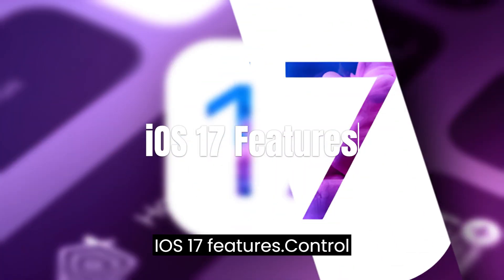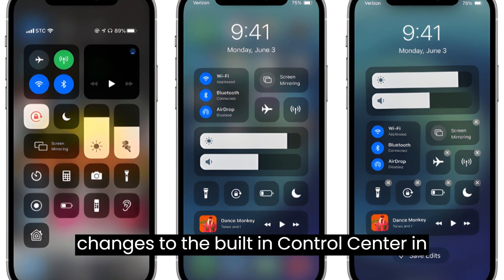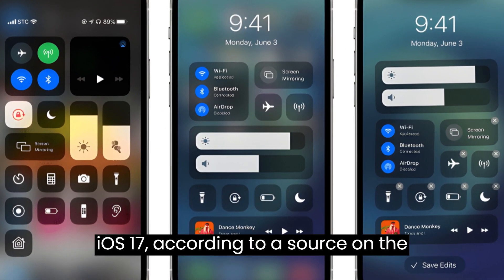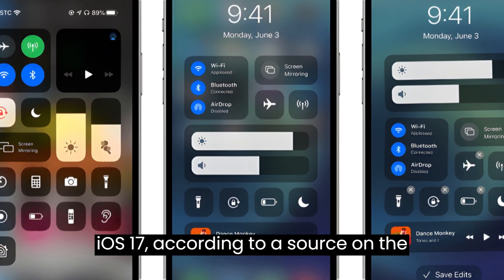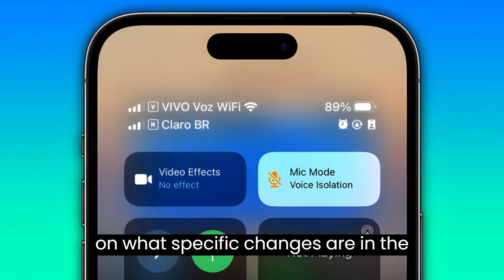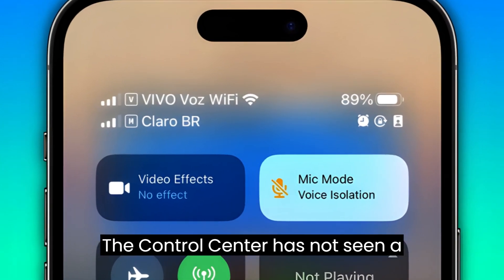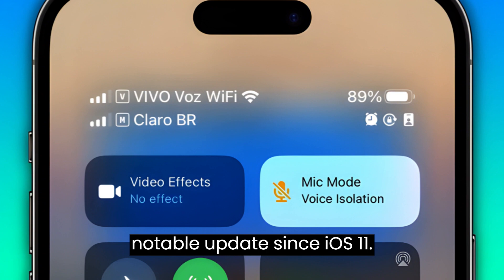iOS 17 features — Control Center. Apple is expected to make major changes to the built-in control center in iOS 17, according to a source on the MacRumors forums. There is no information on what specific changes are in the works beyond UI and customization. The control center has not seen a notable update since iOS 11.